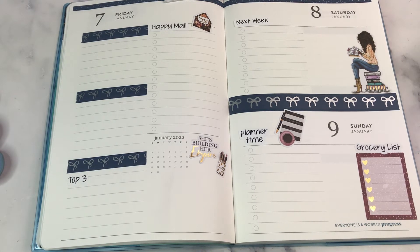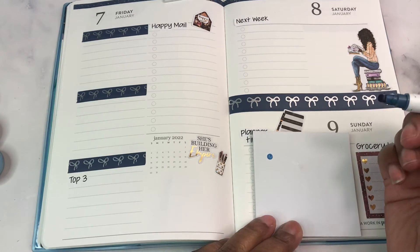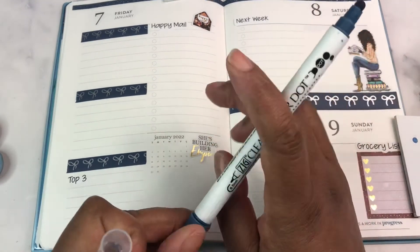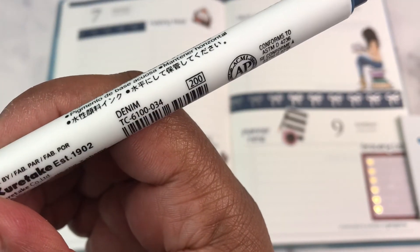I would like to use gray, but the gray is in the other room. It's regular blue. Something in the denim blue might work — so I'm going to use the clean color dot in denim.